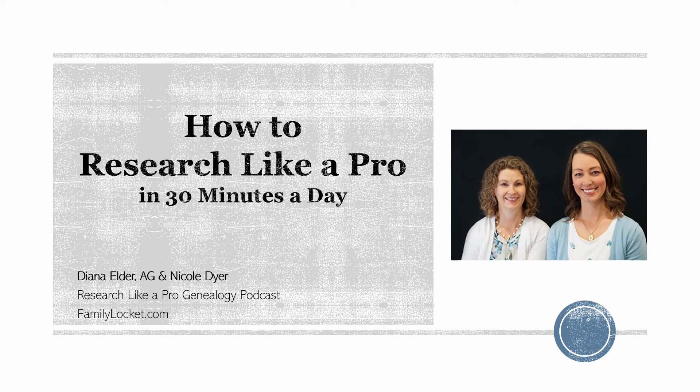Hello, and welcome to How to Research Like a Pro in 30 Minutes a Day. I'm Nicole Dyer, and I'm here with my mother, Diana Elder, accredited genealogy professional. We are the co-hosts of the Research Like a Pro genealogy podcast, and we also have a website called familylocket.com, where we write about genealogy and how to do better research. Thank you for joining us today, and we are so excited to talk with you about how we use this Research Like a Pro process in our everyday client projects and family research.